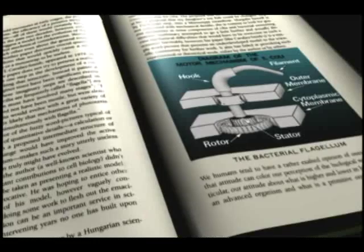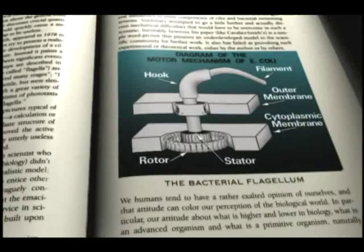I remember the first time I looked in a biochemistry textbook and I saw a drawing of something called a bacterial flagellum with all of its parts in all of its glory. It had a propeller and a hook region and the drive shaft and the motor and so on. I looked at that and I said, that's an outboard motor. That's designed. That's no chance assemblage of parts.